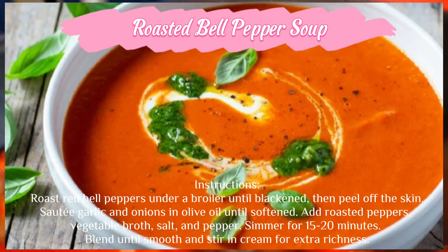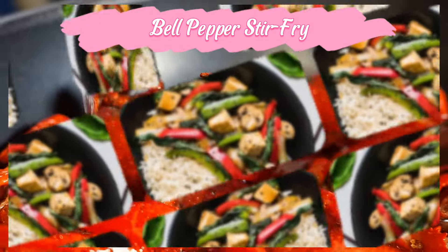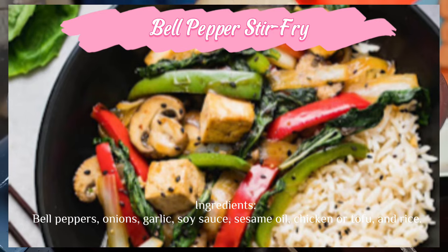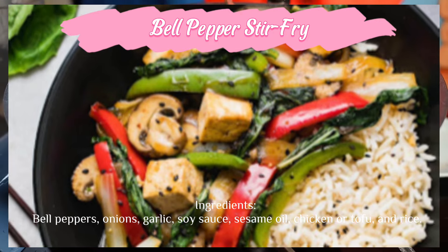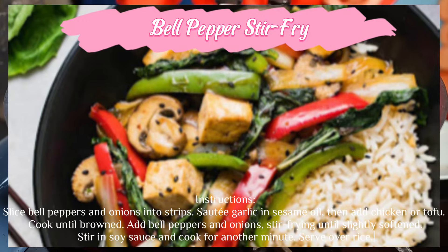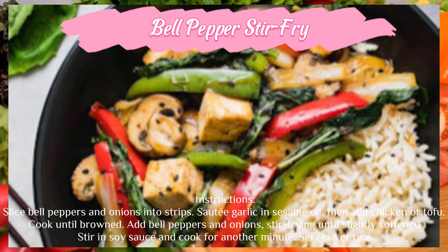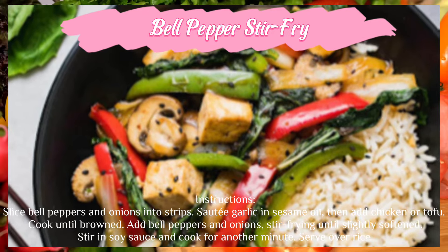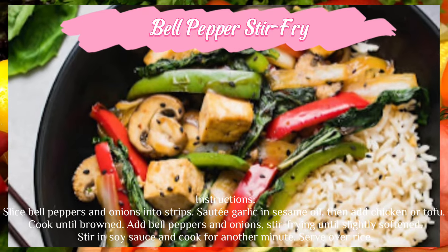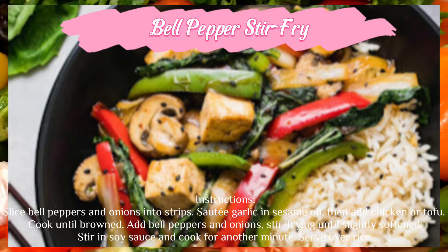Blend until smooth and stir in cream for extra richness. Bell pepper stir fry — ingredients: bell peppers, onions, garlic, soy sauce, sesame oil, chicken or tofu, and rice. Instructions: slice bell peppers and onions into strips. Sauté garlic in sesame oil, then add chicken or tofu and cook until browned. Add bell peppers and onions, stir frying until slightly softened. Stir in soy sauce and cook for another minute. Serve over rice.